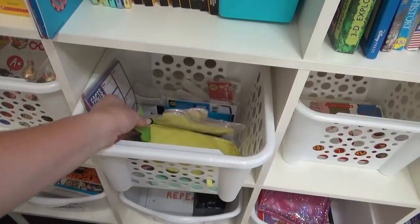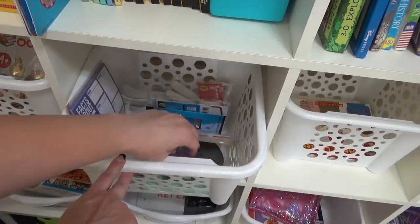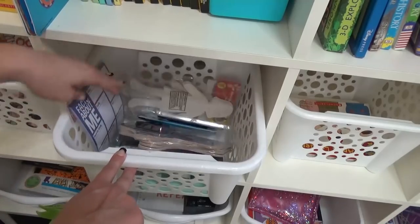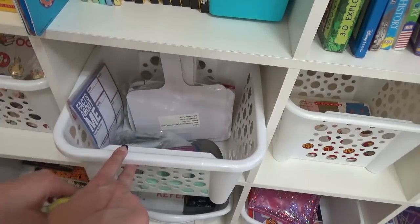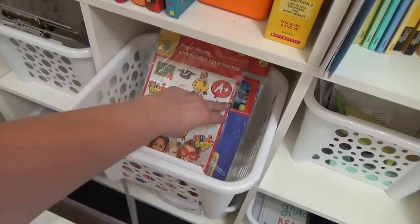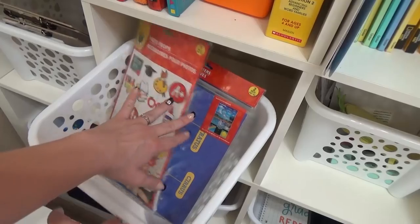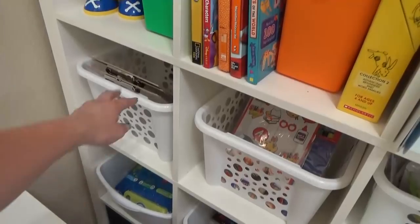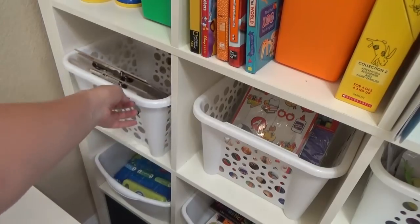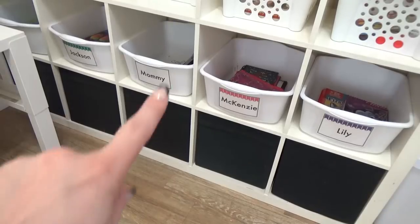In this one I have my little pencil case and a lot of items from the Dollar Tree — some little extra speaking boards, some crafts, and things like that. In this one I have things like photo props and posters, and also lots of things from the Dollar Tree for different projects. Way over here, I keep our clipboards for when we need to do work on the go, which is quite often.